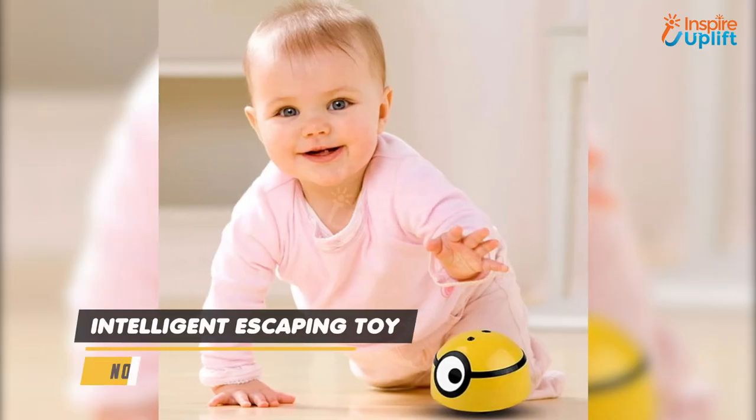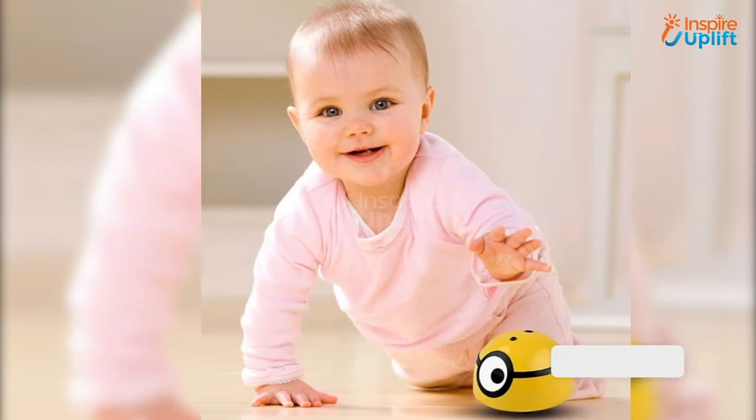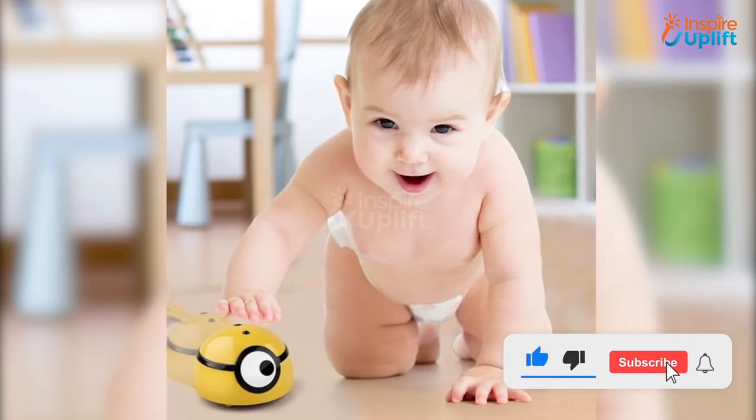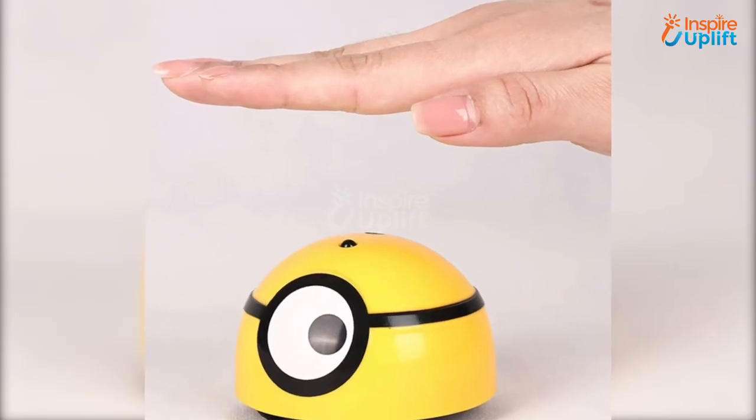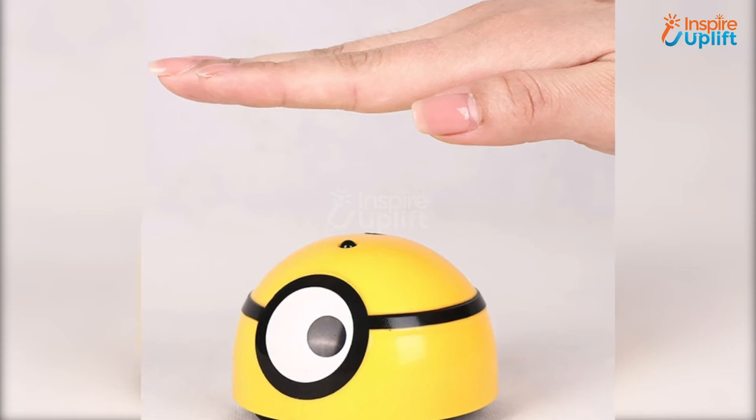At number 5 we have an Intelligent Escaping Toy. As soon as your crawling baby comes near to this toy, it runs away. The toy amazingly holds the power of sensing motion. We bet your baby would love playing with this minion escaping toy.